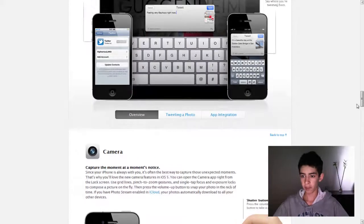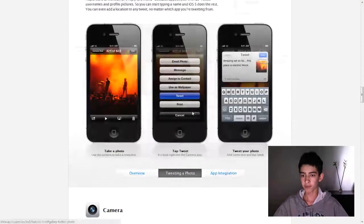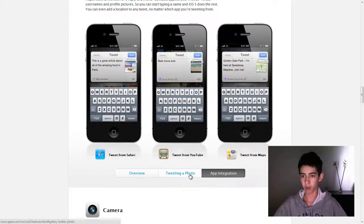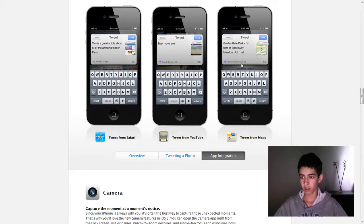This update will come out in fall, so I'm really excited about that. This is probably the most anticipated iOS update — of course, it gets better as you move on, so that's expected. And here is how Twitter is completely integrated into iOS — you can tweet from anywhere.